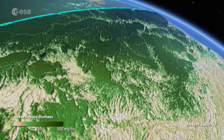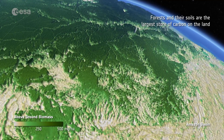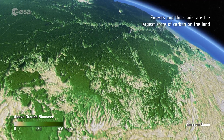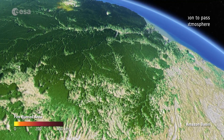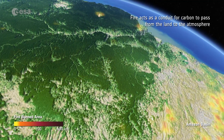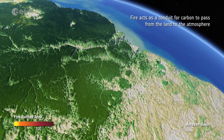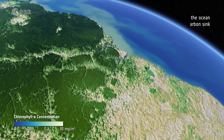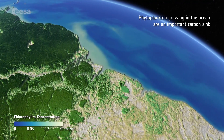Forests and their soils are the largest store of carbon on the land. Fire acts as a conduit for carbon to pass from the land to the atmosphere. And phytoplankton in the ocean are an important carbon sink.